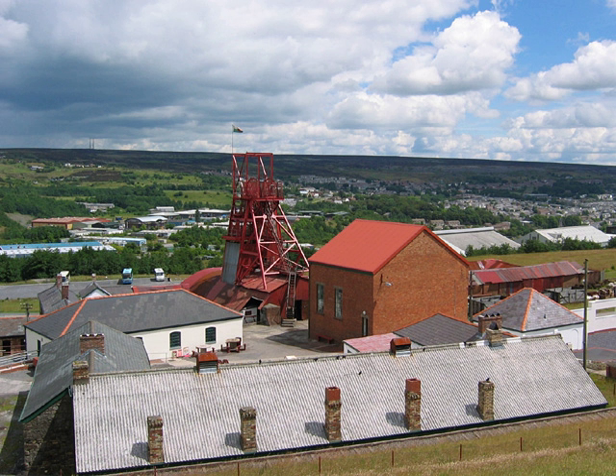The 3,290 hectares site contains the Blaenavon Ironworks and the Big Pit Coal Mine, surrounded by mines and quarries, manufacturing plant, railways, canal, workers' housing and social infrastructure.